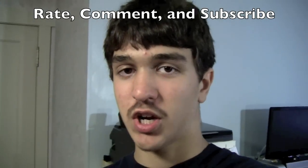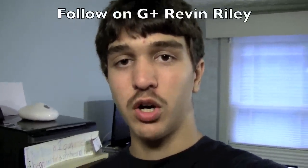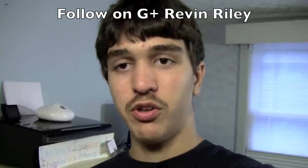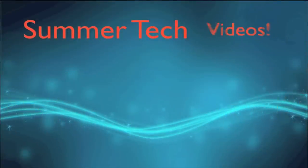That has been a tour of my room — I hope you guys enjoyed it. Feel free to rate, comment, and subscribe. Hit that like button if you like this video. Feel free to follow me on Google+ — Revan Riley. Follow me on Twitter. Check out my vlog channel, Revan Riley Vlogs, for my occasional vlog. I hope to see you in the next video. Later everybody, bye!